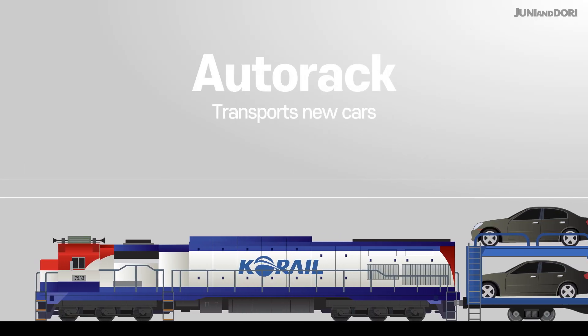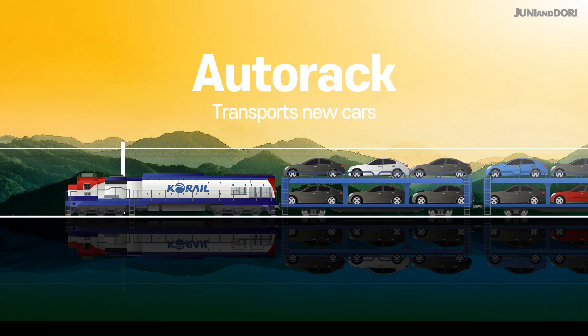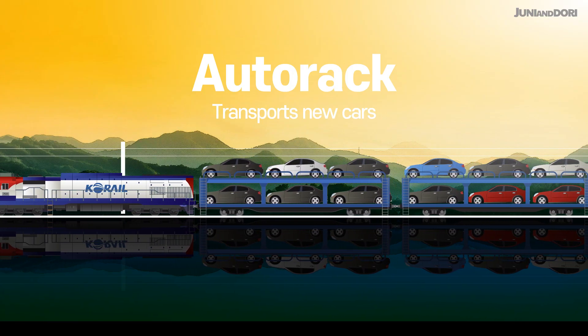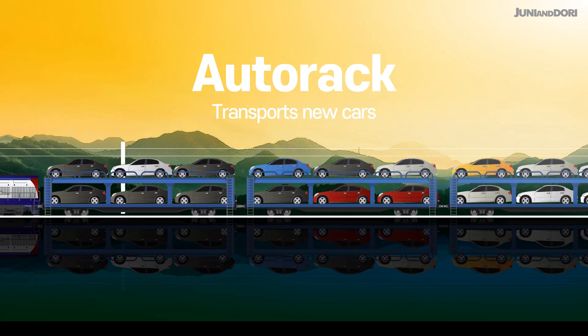An Autorack is a multi-level car that can carry dozens of new cars at once. It's like a moving parking lot, efficiently transporting vehicles from factories to ports or dealerships.